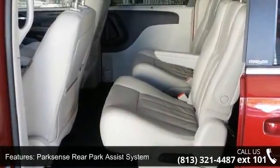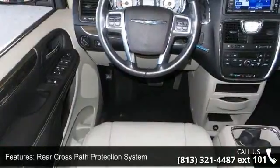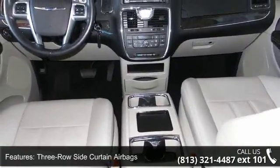This vehicle's top features include advanced multi-stage frontal airbags, front seat mounted side airbags, ParkSense rear park assist system, rear cross-path protection system, and three-row side curtain airbags.